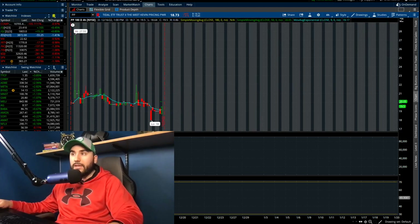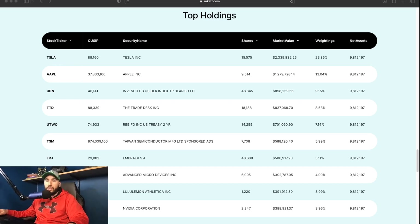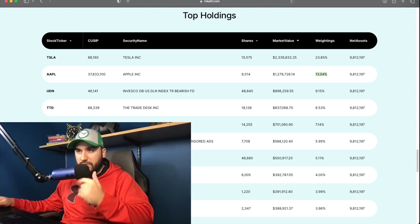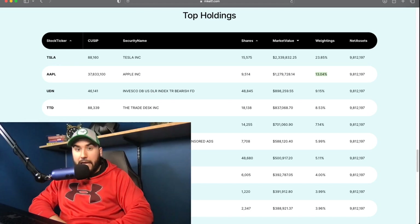Meet Kevin's ETF is comprised a lot of a stock I've been critical of recently, and that stock is Tesla. Tesla has been destroyed. It is 23% of this ETF — you can see it right here under the weightings. 23% of this ETF is in Tesla, and 13% is in Apple. So right off the bat, we're talking almost 40% of the ETF is in just Tesla and Apple.